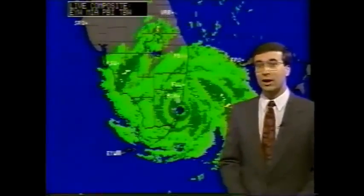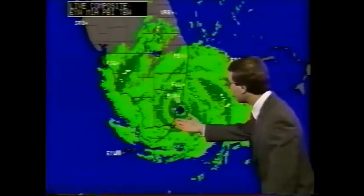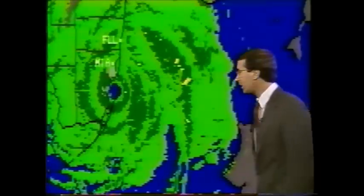It seems like the hardest-hit areas are going to be south Miami down to around Florida City. It's going to be over land but should re-strengthen once it makes its way off the southwest coast of Florida. This is Dade County, and it's going to slide through central Dade County over toward Collier County and Everglades City.